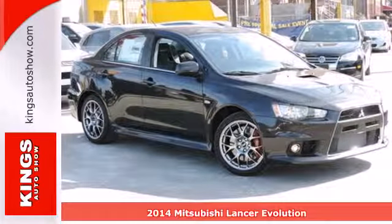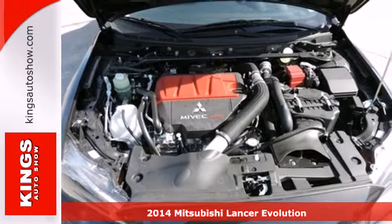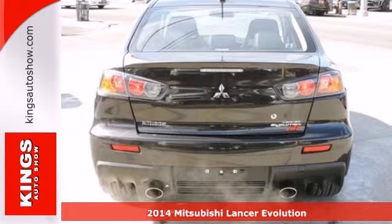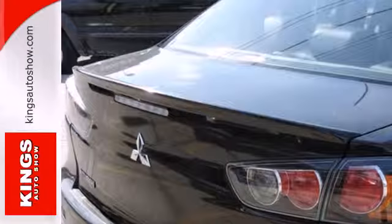It's a 2014 Mitsubishi Lancer. This fun-to-drive compact sedan not only performs on the highway, it outperforms expectations. The bold design sets it apart from the rest of its class.